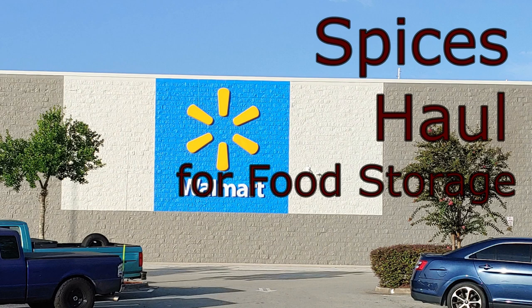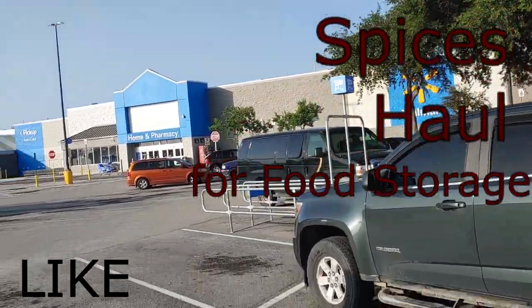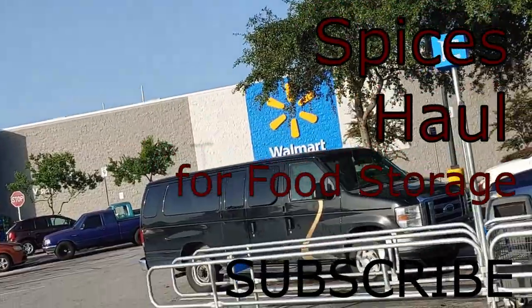Hello all. Shoestring here. We're at the local Walmart. We are going to begin our spices haul and we're gonna go inside and see what they have.